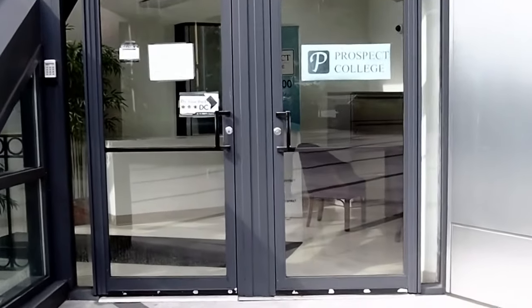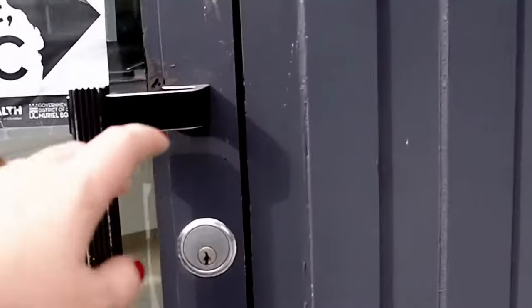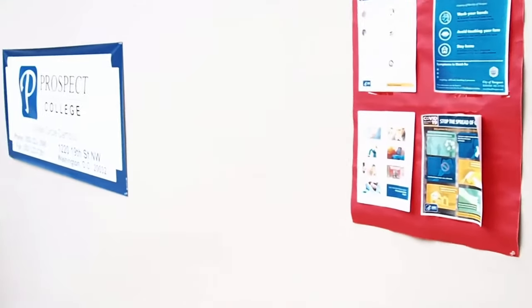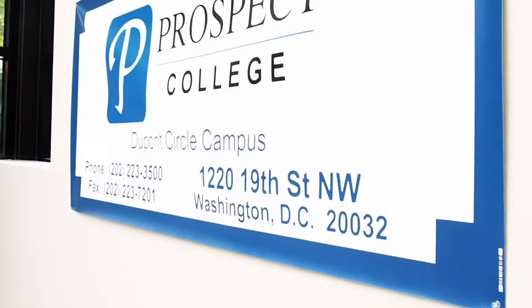Welcome to Prospect College and thank you for joining us for a brief virtual tour of our DuPont Circle campus. We are a vocational college proudly offering training in the allied health fields. We currently offer medical assistance, medical office administration, and PC specialist programs.